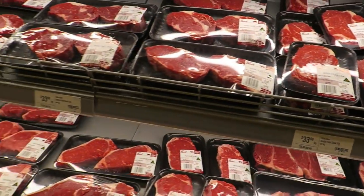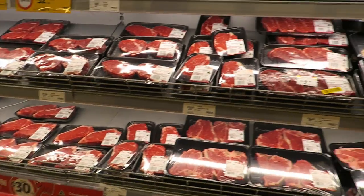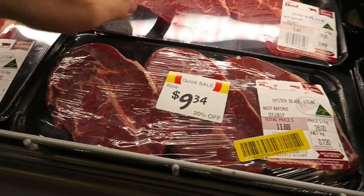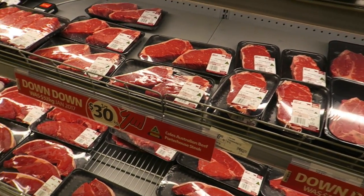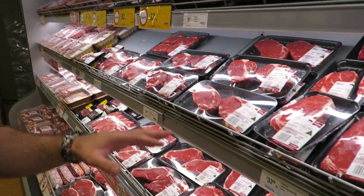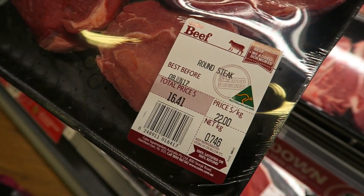So we have the steak - look for specials, specials are always good. This oyster blue steak is very expensive, and there's a lot of gristle and fat in there. Porterhouse steak is one of the most expensive cuts here in Australia. So wherever you're from, get whatever makes great value for you. Obviously chicken is going to be much more inexpensive than steak, but I want to show you guys how to cook it anyway.